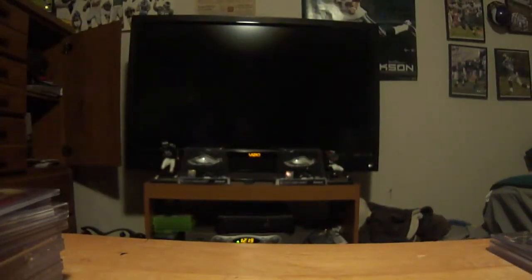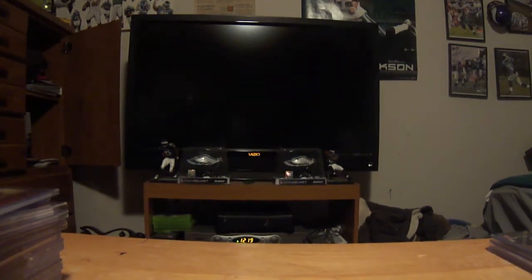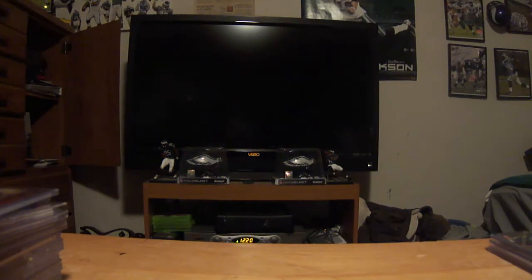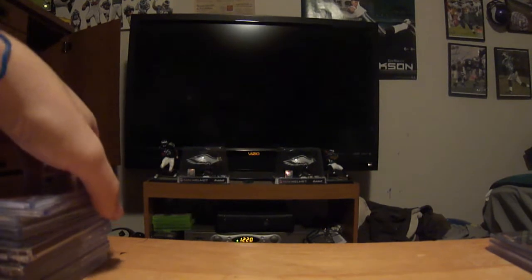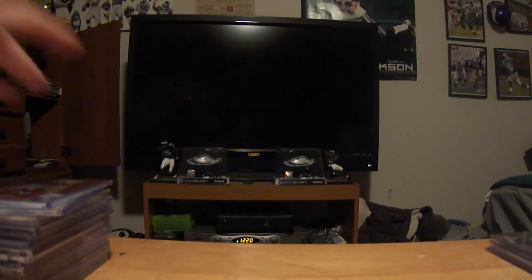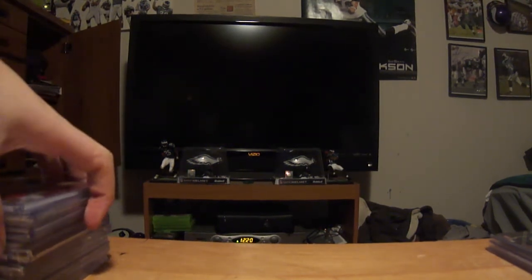What's up YouTube, BrendanP2011 here with a quick mail day video from yesterday. I woke up like 5 minutes after I had to be at work, so I wasn't able to make a video. I was going to wait until tomorrow to make the video so I had a bigger mail day, but then I realized I start college tomorrow, so I don't know how often I'll be able to make videos. I only have three classes a day but they're all spread out.